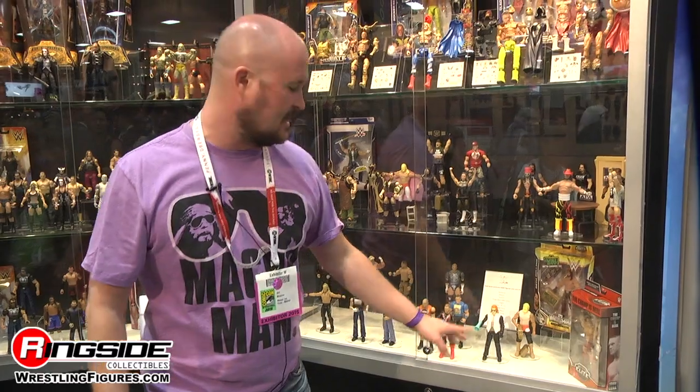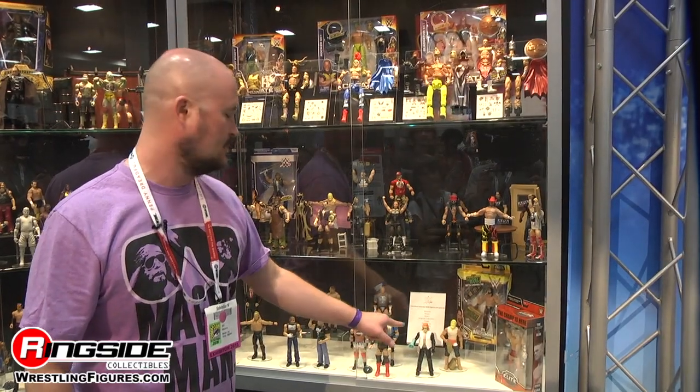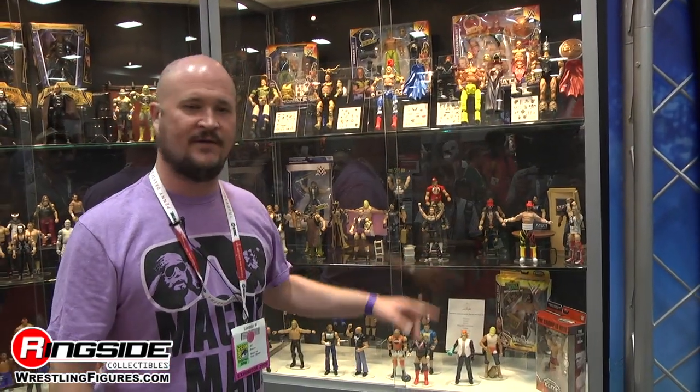For Hall of Fame, I don't have much to show yet, but I brought some prototypes. Mouth of the South Jimmy Hart will be debuting in the Hall of Fame line early next year, along with the first ever Million Dollar Man Ted DiBiase in the elite body style.